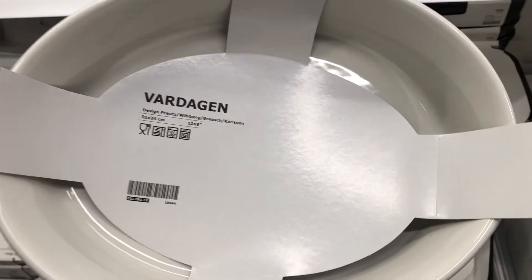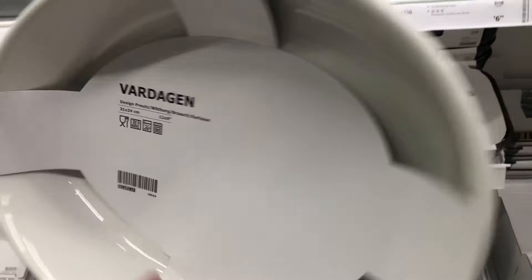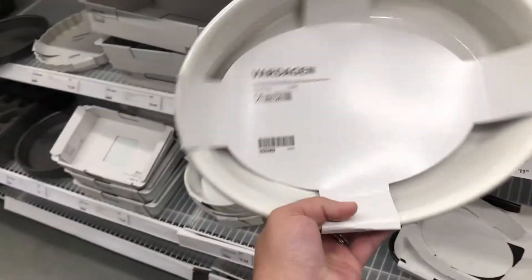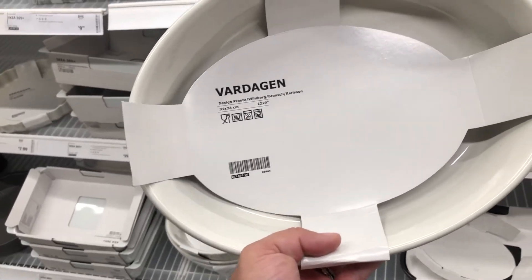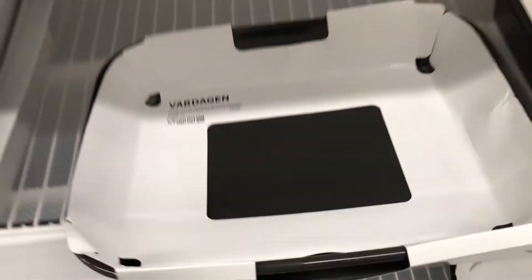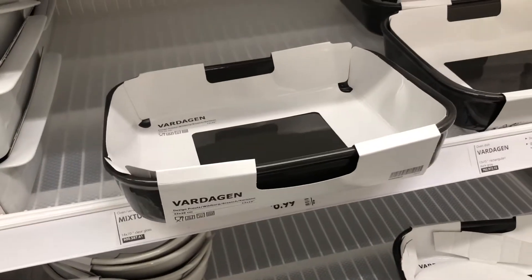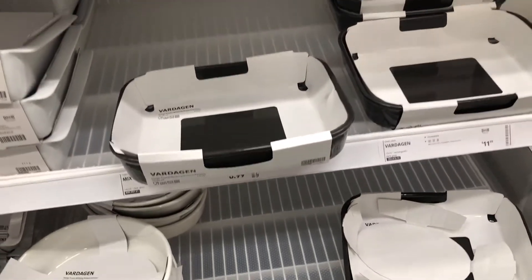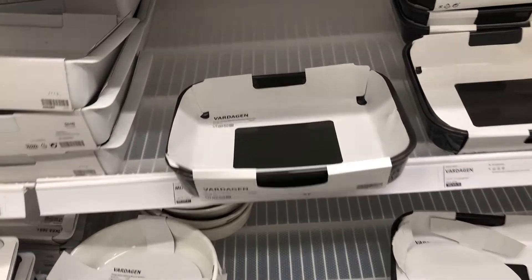These are also a really great deal if you need some serving pieces. Sometimes I get tired of just using my 9x13 pans. There's a little oval 12x9 for $9.99, and then a large charcoal gray rounded rectangle at 13x10 for $11.99. I think I need these.